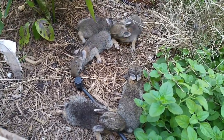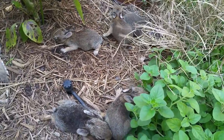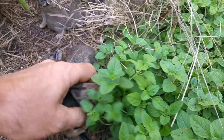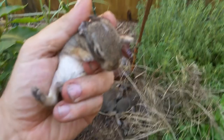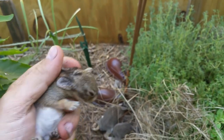Hey everybody, here's an update on the baby rabbits. I pulled all five out of the den. They've started to open their eyes. They're a little more paranoid, obviously, than normal because they can see a little bit now. But definitely getting fed — that's a pretty fat belly. Their eyes are definitely open now, or trying to stay open.